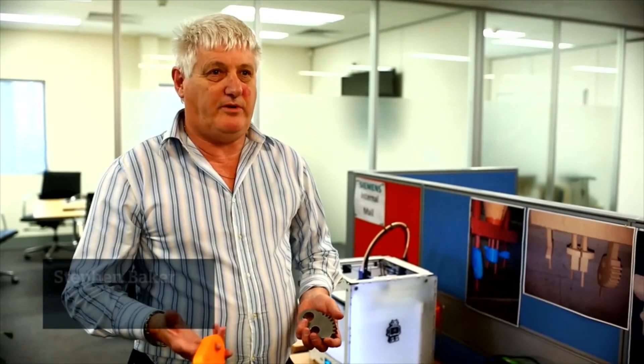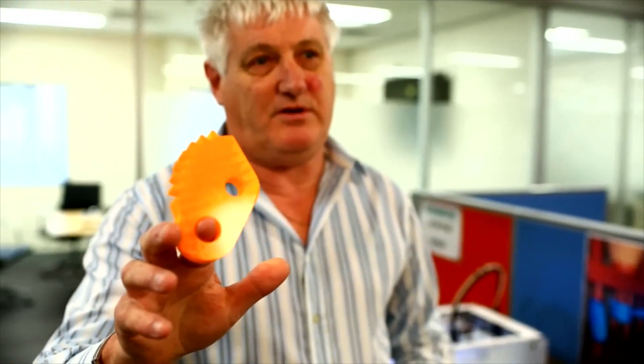Here in Port Melbourne, we use 3D printing. Primarily, we introduced it to assist us in prototyping for new components and new products. But when we started looking into it, we realized that we could use it as part of a manufacturing process. So firstly, we started off producing 3D components, which are basically lightweight plastic components.